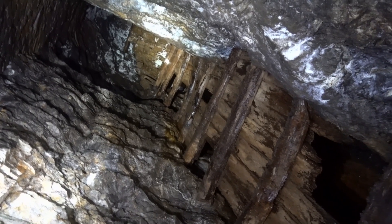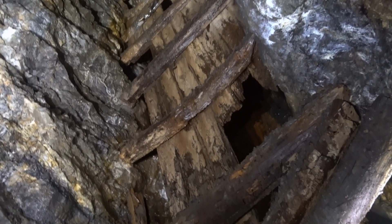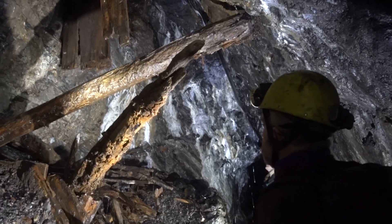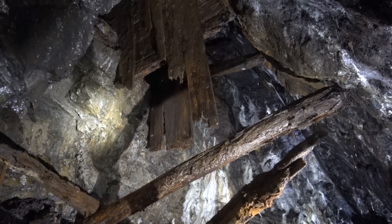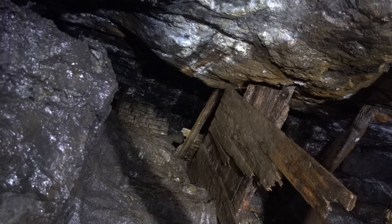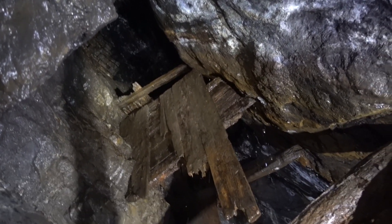Here are the remains of two wooden hoppers from which ore would tip down. In the middle between the vertical planks would be a set of ladders, and right up at the top are the remains of the stone arching where the miners were working high up above.